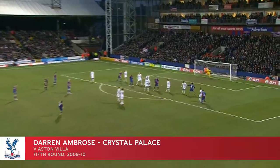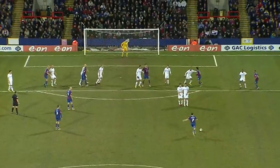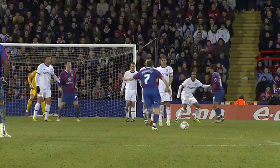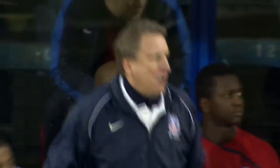Long way out — Ambrose goes for it! Oh, what a strike! Palace's top scorer has beaten Brad Friedl with a thunderbolt. What a strike from distance. Brad Friedl is one of the top keepers in the Premier League, but look at the move — the keeper got a hand to it.